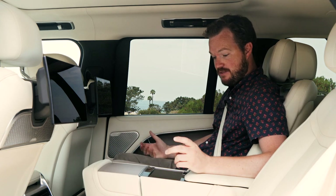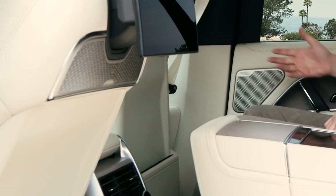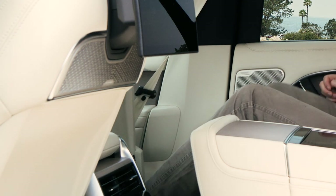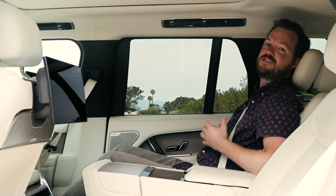This electrically operated center armrest turns this thing into an executive transport for four people. And that's not all — if you really want to treat your passengers right, this passenger seat folds out of the way, an ottoman deploys from the floor, and you're ready for some premium long-distance grand touring comfort.